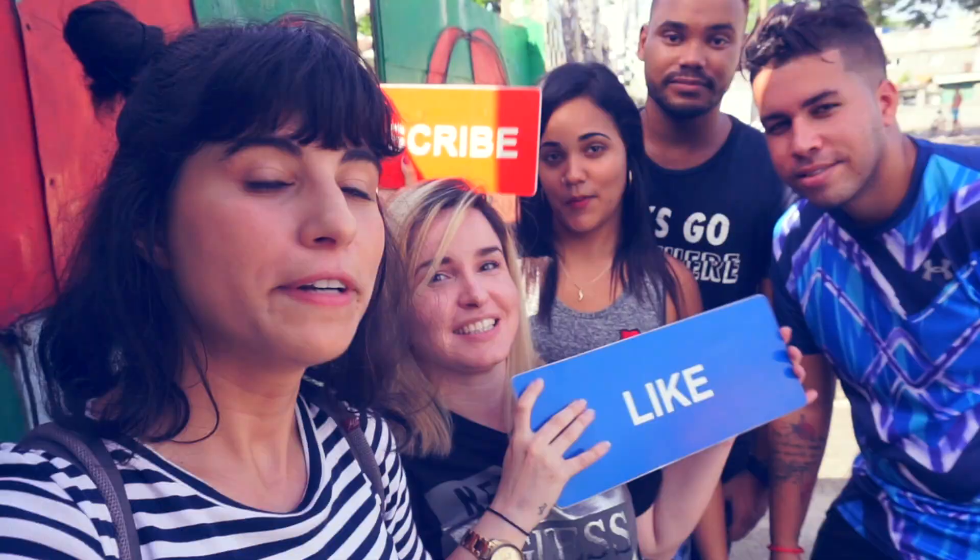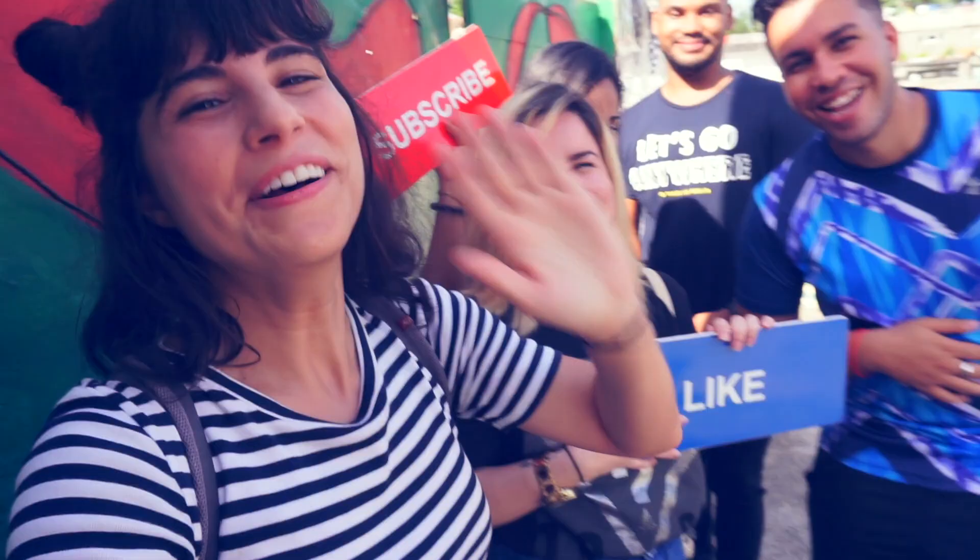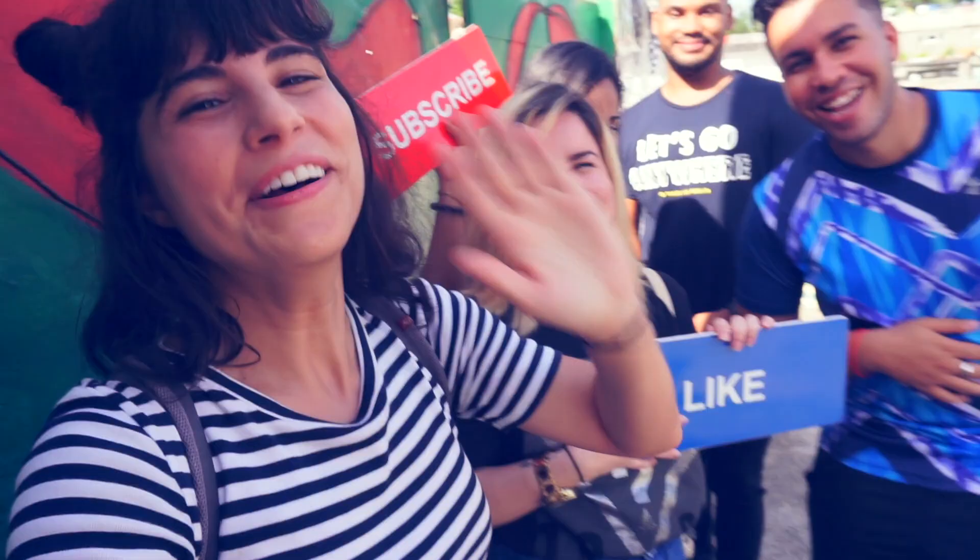Subscribe to me and to these guys. So I'll see you when I see you! Bye! This video was made possible by my patrons over at patreon.com/redromina. If you like what I do, become a patron and be a part of the exploration.